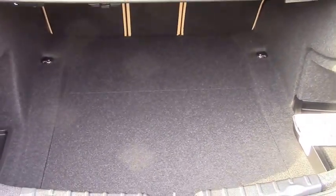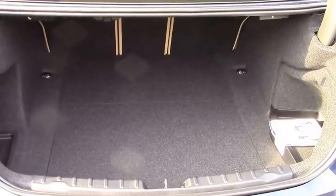People think of BMWs and they think more about sport, then they wonder if there's going to be enough trunk room for groceries or picking the kids up. Taking a look inside the trunk certainly answers that question. There's a surprising amount of trunk space here. In this particular car, you can fold the back seats down to get even more cargo capacity for luggage or anything else you need.